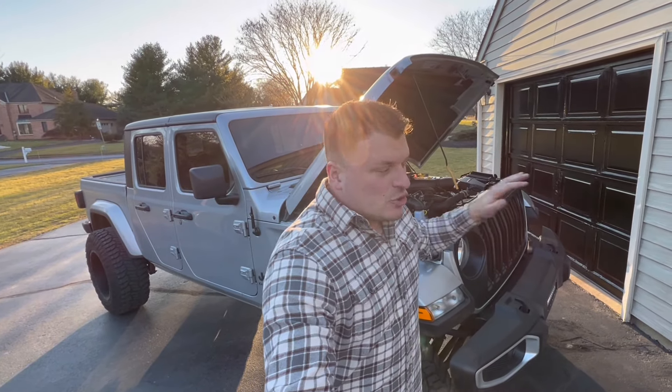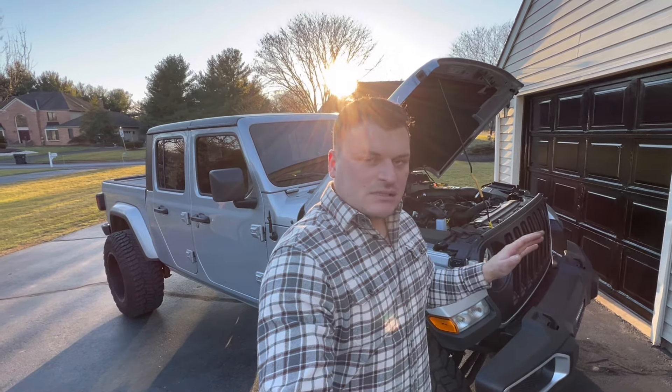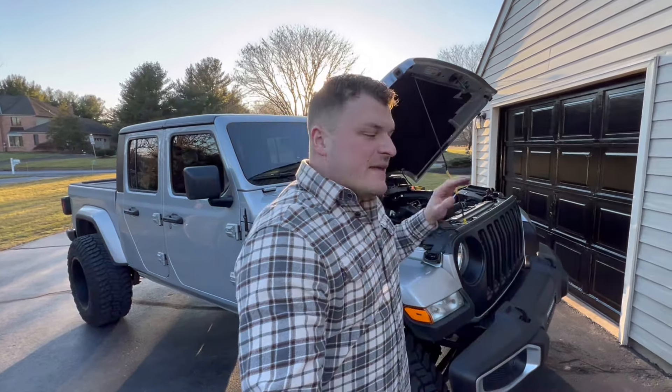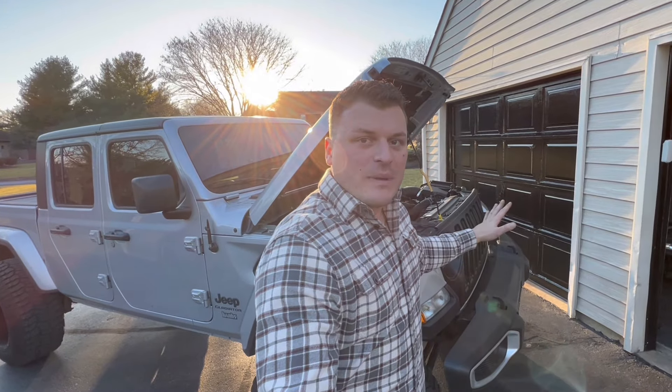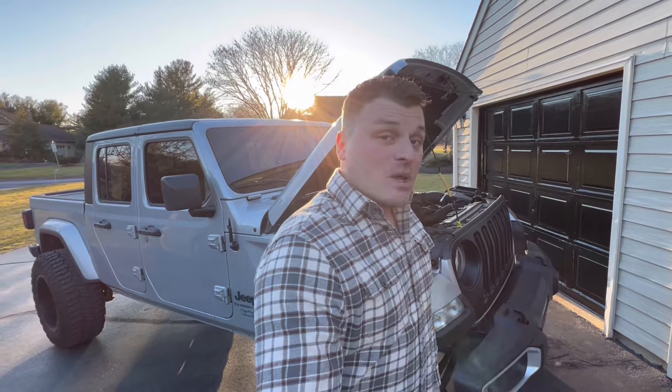Intake is back on. We're going to start driving this thing, put 500 to 600 miles on it - that was the sweet spot for that code; it doesn't come on right away. In the meantime, I hope we get some info back from Banks, but let's see if we can trip this code and go from there.